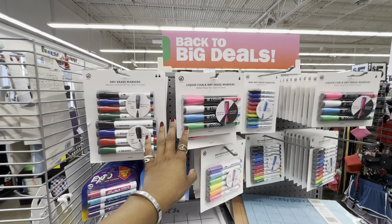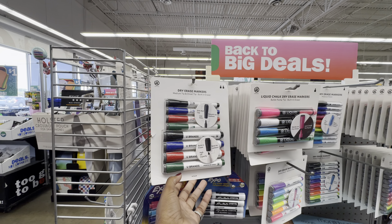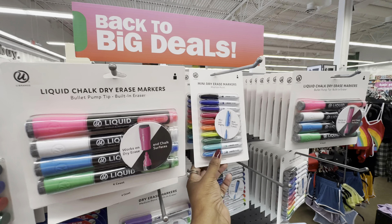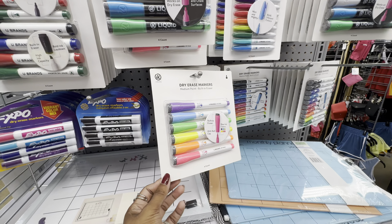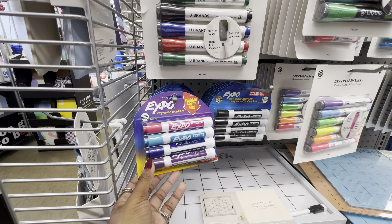To go with those dry-erase boards, they have dry-erase markers — medium tip chisel, a bullet pump, mini dry-erase markers which are my favorite, and a four-pack of vibrant colors, as well as traditional black.